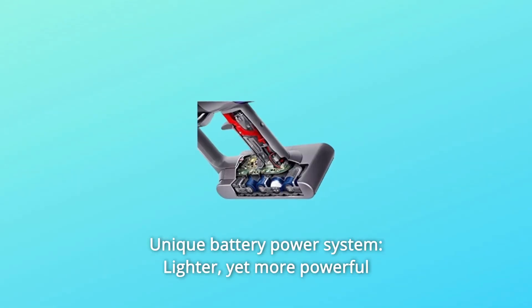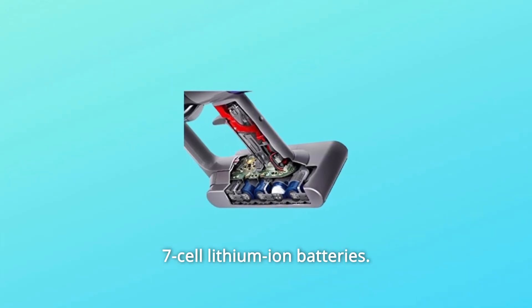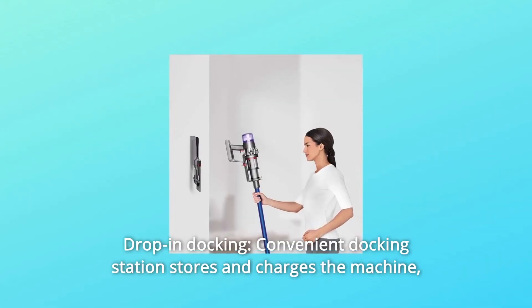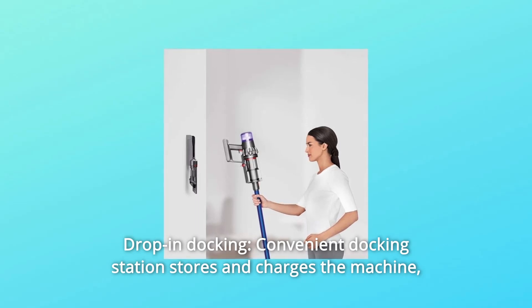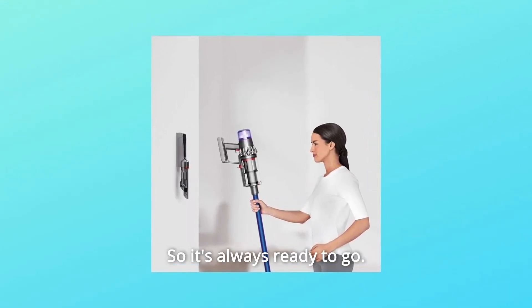Number 3: Unique Battery Power System — lighter, yet more powerful 7-cell lithium-ion batteries. Number 4: Drop-in Docking — convenient docking station stores and charges the machine, and holds additional attachments, so it's always ready to go.